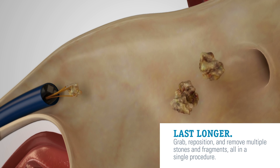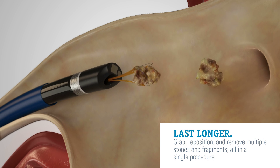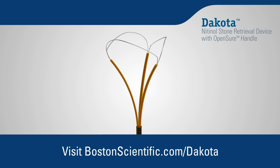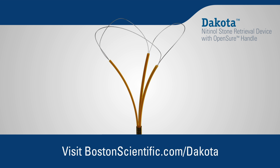Make multiple passes to capture, reposition, and remove multiple stone fragments, all in a single procedure. Every detail of this breakthrough device is designed to bring you one step closer to your ultimate goal: increasing the number of stone-free patients and improving outcomes. We've left no stone unturned.